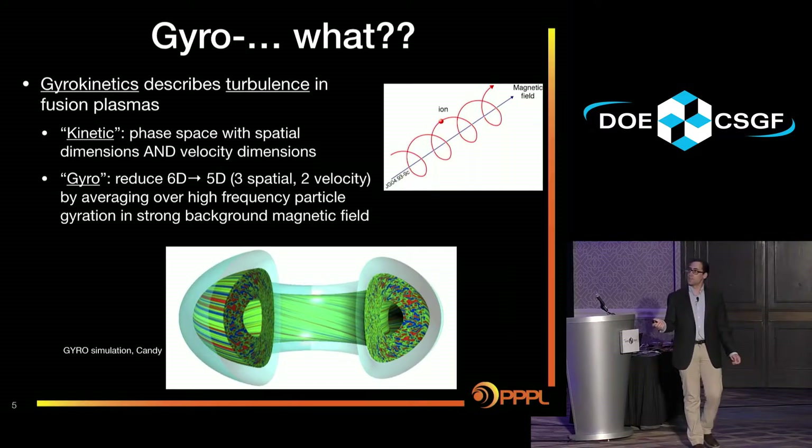We want to be able to study and simulate these dynamics, so we use gyrokinetics to describe this turbulence. It's kinetic — you have a phase space with both spatial and velocity dimensions, because there are kinetic effects in plasmas like Landau damping that can't be modeled by fluid. And it's gyro because ions in a background magnetic field gyrate along the field. This is a high-frequency motion we don't care about, so we average over the gyro-orbit and reduce dimensionality down to three spatial dimensions and two velocity dimensions — a significant saving going from 6D to 5D.